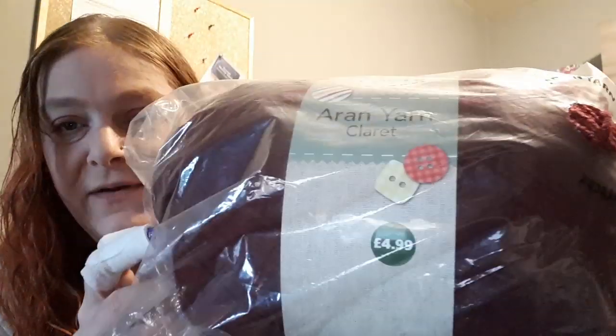Next up is this big massive ball of iron yarn by So Crafty from Aldi. It was $4.99 and then reduced to $2.49. I really needed this color to go with another project I'm doing for somebody, so that's good. I only got this one ball.